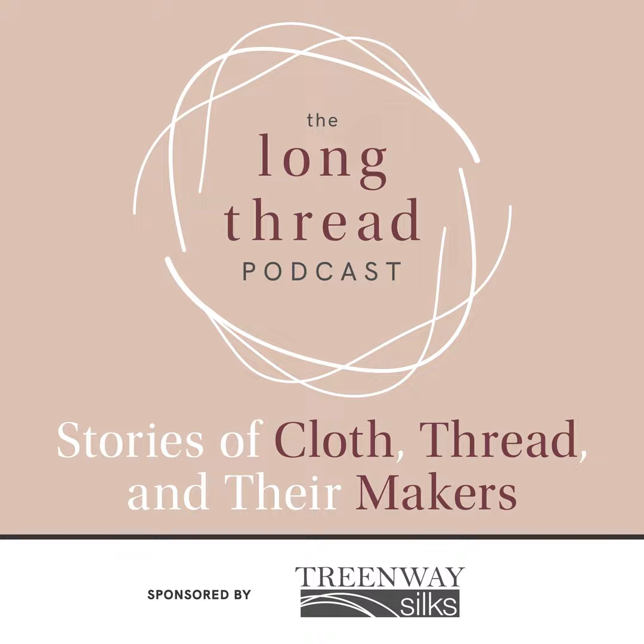I'm your host, co-founder Anne Mero. This season is sponsored by WEBS. WEBS, America's Yarn Store, is your source for everything you need for your next weaving project. WEBS carries a wide selection of yarns, looms, tools, and accessories, and you can save up to 25% every day with the WEBS discount. Visit yarn.com for more info.